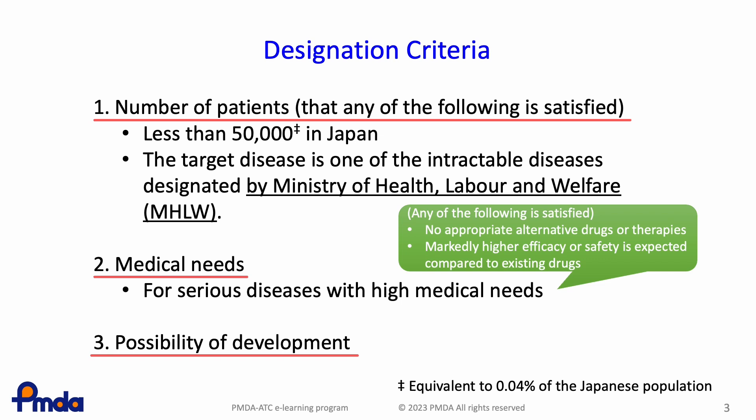Regarding the requirements for possibility of development, there should be theoretical grounds for using the drug for the target disease and the development plan must be appropriate.